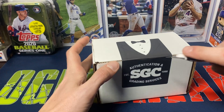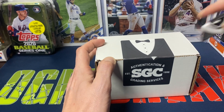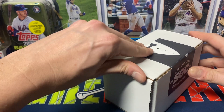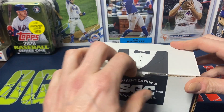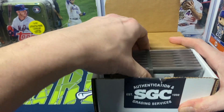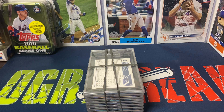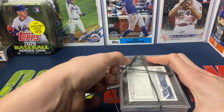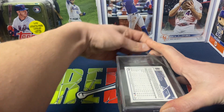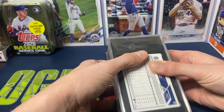I think it was seven cards that I submitted. Some of them were for myself and a few were actually cards that we pulled in breaks that I did. If you're ever looking to get into any of my live breaks, you can follow me on Instagram — that is where I post my breaks. We've definitely ripped a bunch of Series 1 since it came out. We've done jumbos, we've done retail, we've done a little bit of all the different formats. I think three of them might be mine.